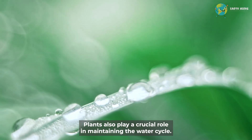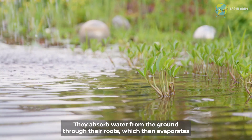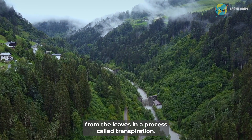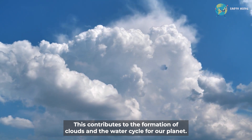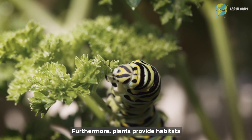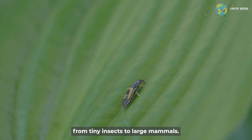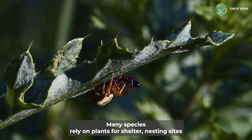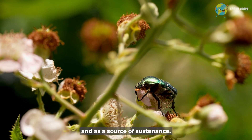Plants also play a crucial role in maintaining the water cycle. They absorb water from the ground through their roots, which then evaporates from the leaves in a process called transpiration. This contributes to the formation of clouds and the water cycle for our planet. Furthermore, plants provide habitats and food sources for countless organisms, from tiny insects to large mammals. Many species rely on plants for shelter, nesting sites, and as a source of sustenance.